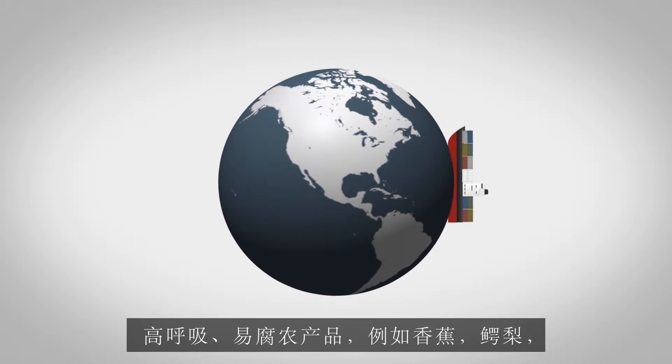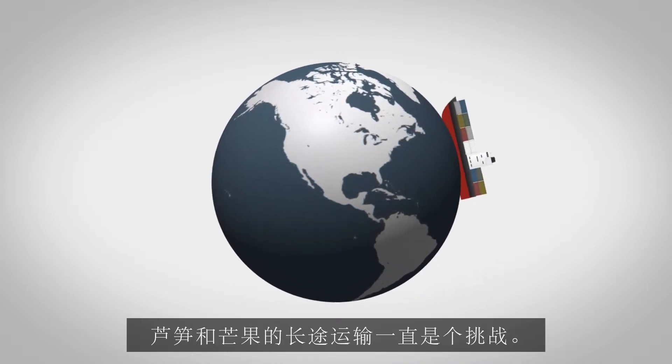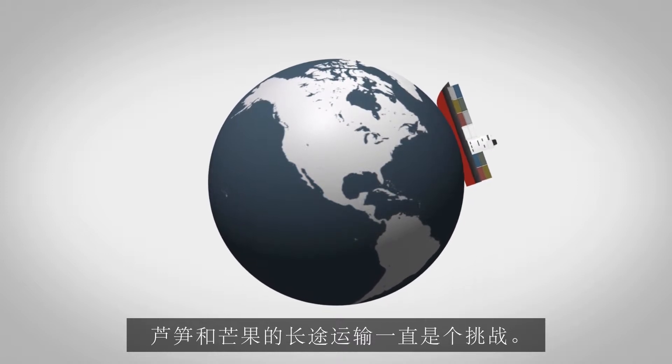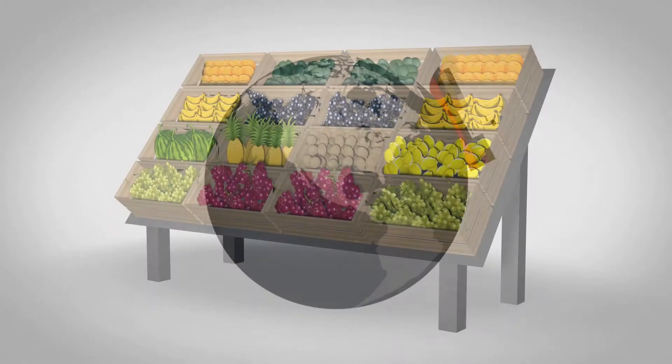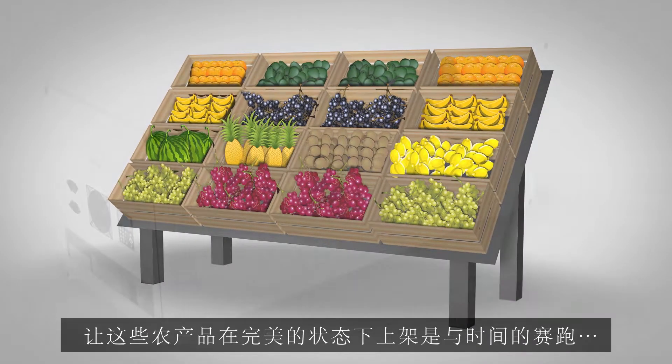Transporting high-respiring perishable produce like bananas, avocados, asparagus and mangoes over long distances has always been a challenge. Getting them to the shelves in perfect condition is a race against time.